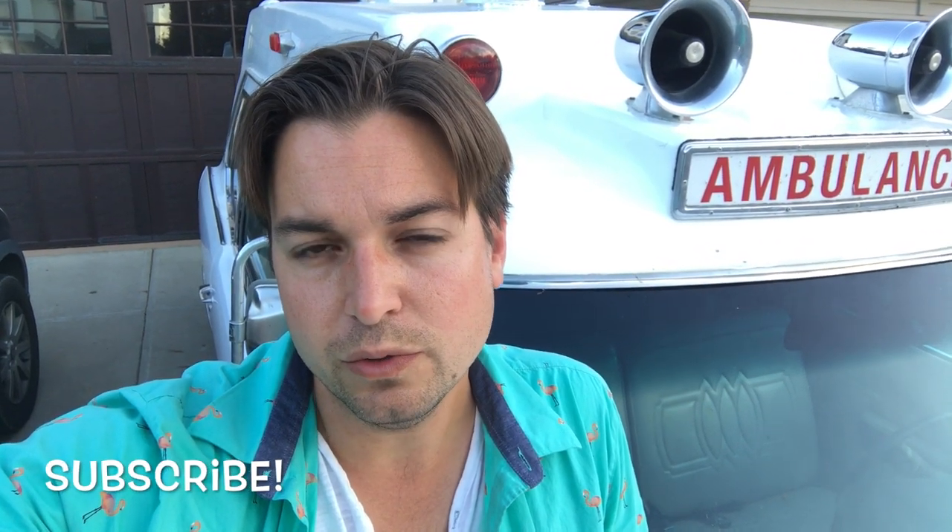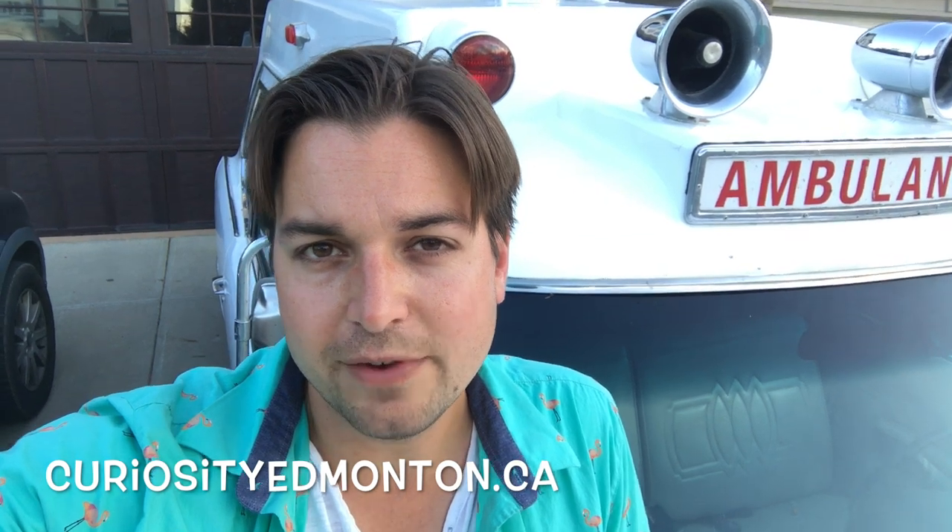Thanks for tuning in and watching another one of our crazy adventures. If you like these little videos you can subscribe to us on YouTube. You can also check out our website, curiosityedmonton.ca. If you're in the Edmonton area and you see this ambulance driving around, you'll know that's our store — we're gonna get the decals put on the roof pretty soon, so it'll hopefully do a good job advertising for us. Thanks for tuning in guys, hope to see you soon. Bye for now.